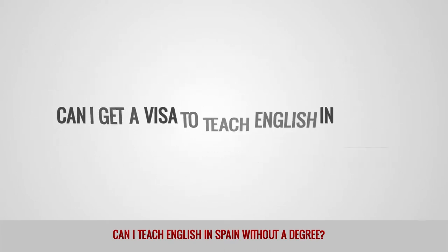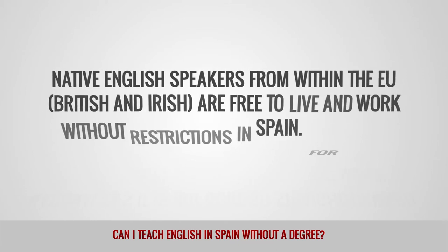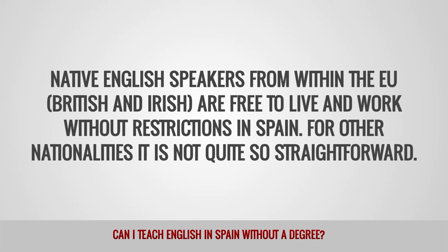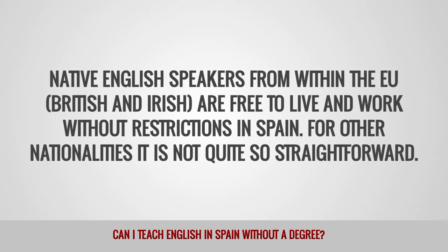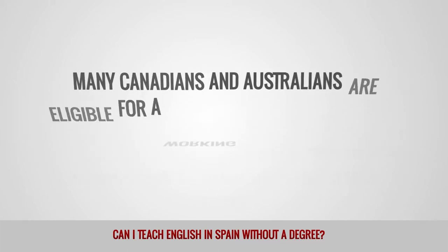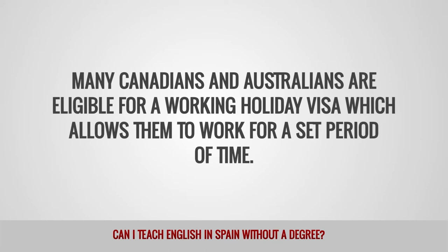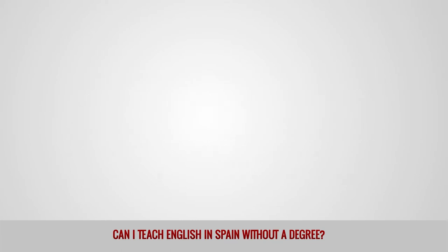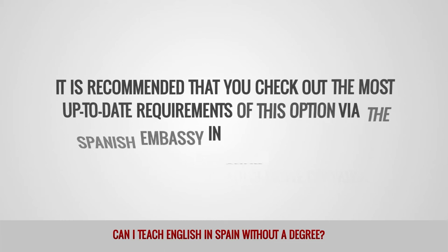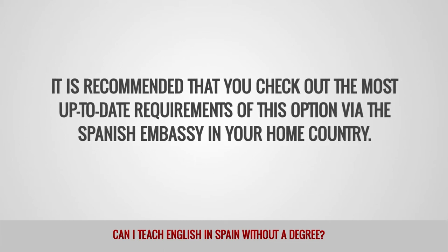Can I get a visa to teach English in Spain? Native English speakers from within the EU — British and Irish — are free to live and work without restrictions in Spain. For other nationalities, it is not quite so straightforward. Many Canadians and Australians are eligible for a working holiday visa, which allows them to work for a set period of time. It is recommended that you check out the most up-to-date requirements via the Spanish embassy in your home country.